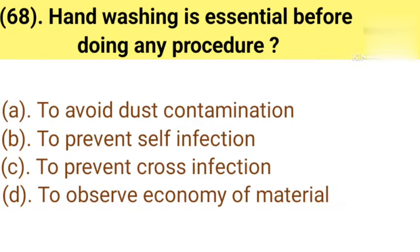Question number 68: Handwashing is essential before doing any procedure. Option A: To avoid dust contamination. Option B: To prevent self-infection. Option C: To prevent cross-infection. Option D: To observe economy of material. Correct answer is Option C — To prevent cross-infection.